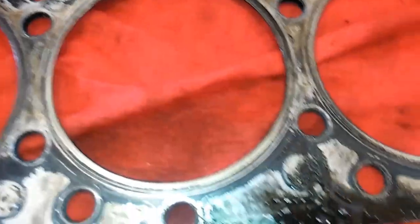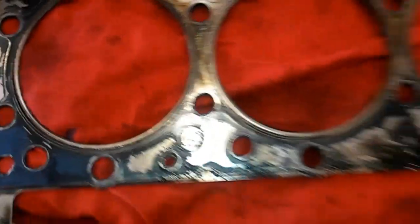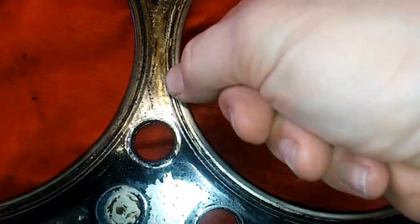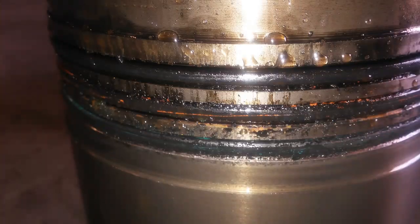The most common area for coolant getting into your engine is a cracked head or a blown head gasket, but as I stated before those usually come with other symptoms. You might be pushing coolant out of the expansion tank, probably have a rough running engine, and usually white smoke. But if you don't have any other symptoms and you just have coolant in the oil, there are many other places it could be coming from.